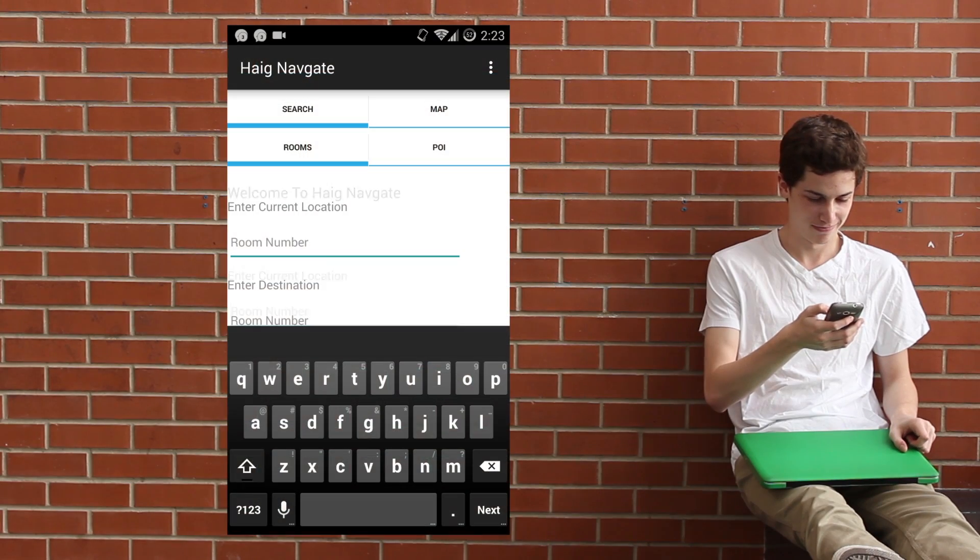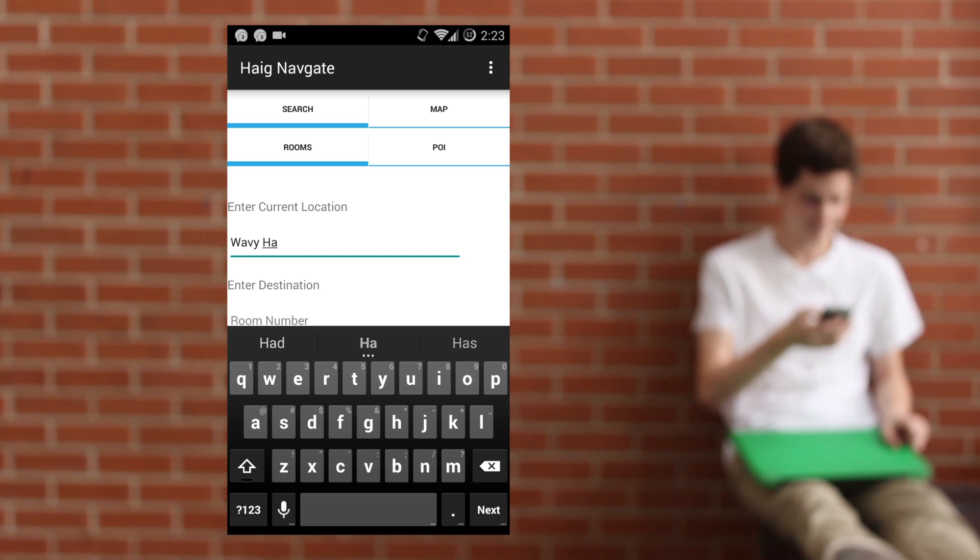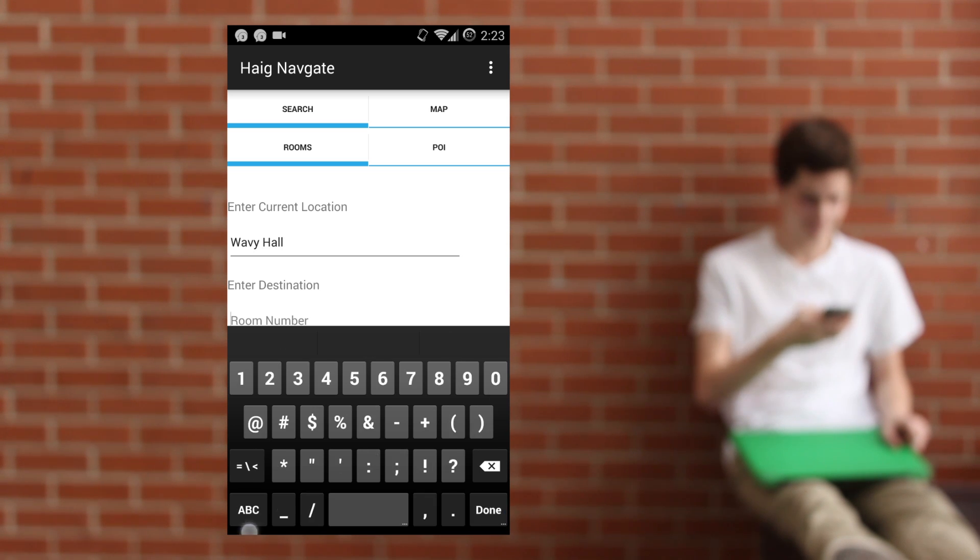Hague Navgate has impressive features at hand. Once the location and destination have been defined, the computer will calculate the most optimal and efficient path to your destination.